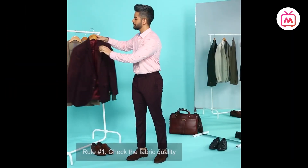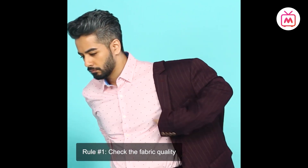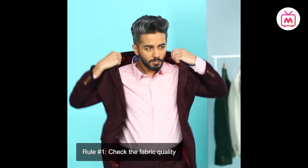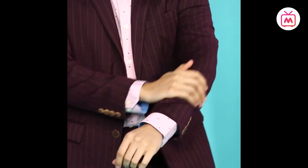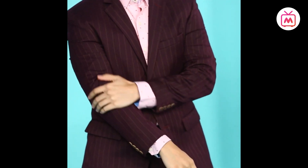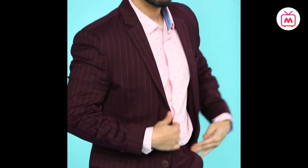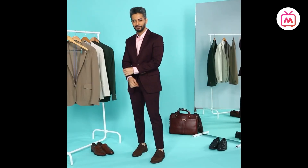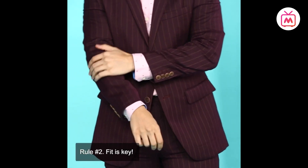Rule number one: check the fabric quality. If you have the budget for it, look for a suit that is 100% wool. It allows for versatility and is the right fabric for both midday heat and colder evenings. Wool gives a refined look and is wrinkle-free, keeping you smart throughout the day. Because wool is an expensive fabric, you can also opt for blends such as 70%, 50%, or 30% wool — the higher the wool content, the better the quality.